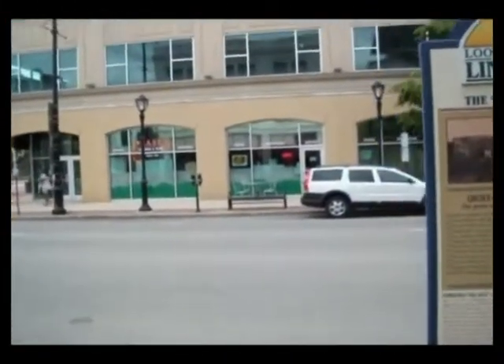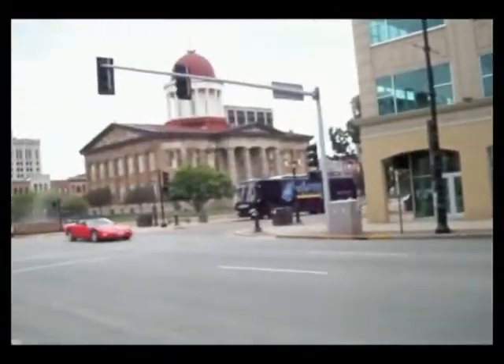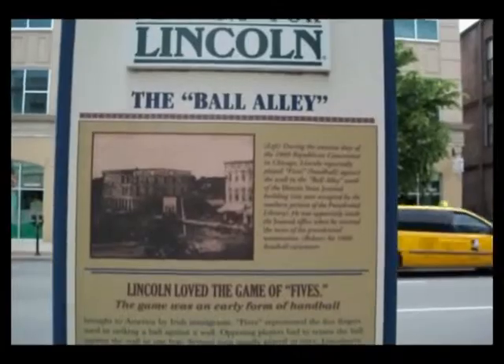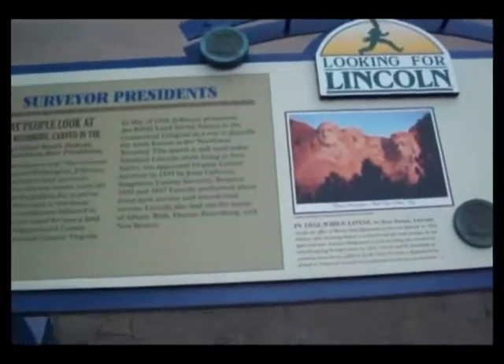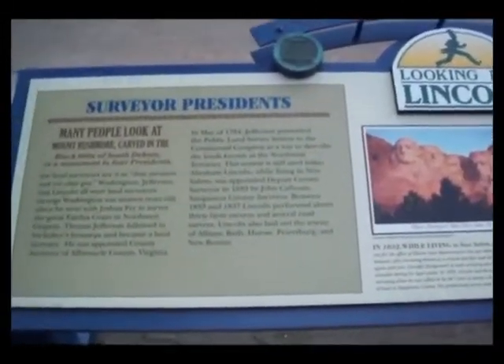We are on the corner of 6th and Washington Street. You can actually see a candy shop right here, and you can also see the Old State Capitol. This is the next Looking for Lincoln sign. We are right across the street from the Old State Capitol, and guess what — yet another Looking for Lincoln sign.